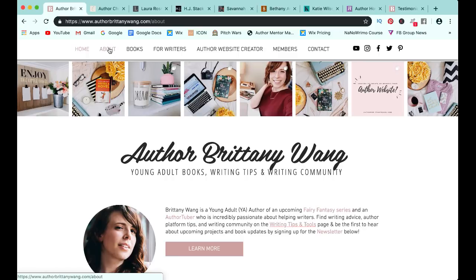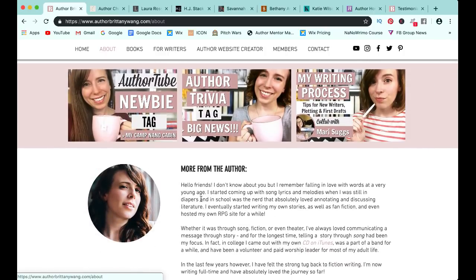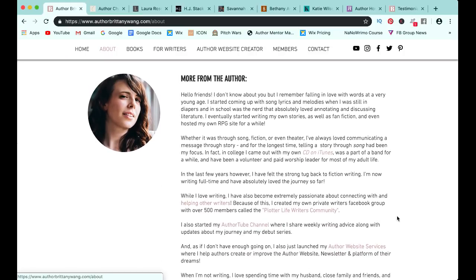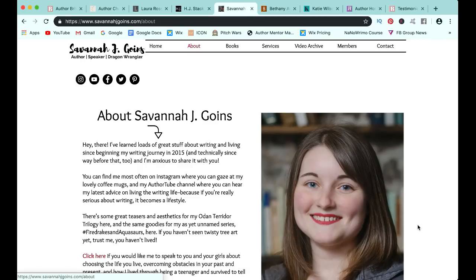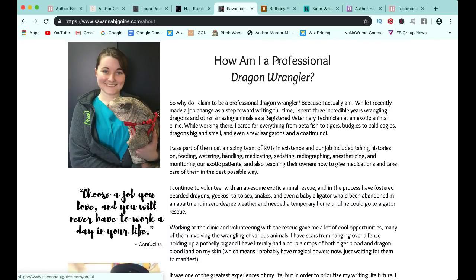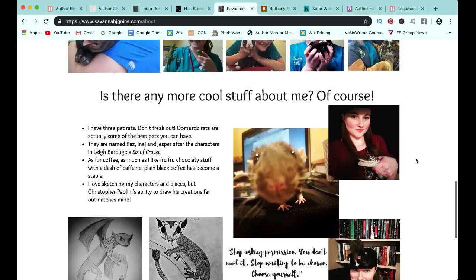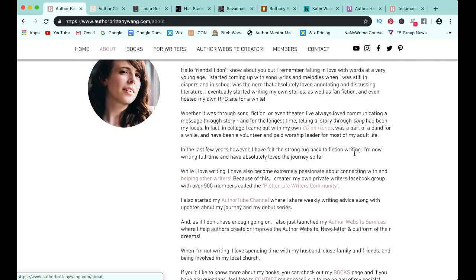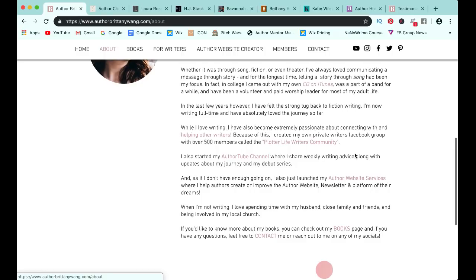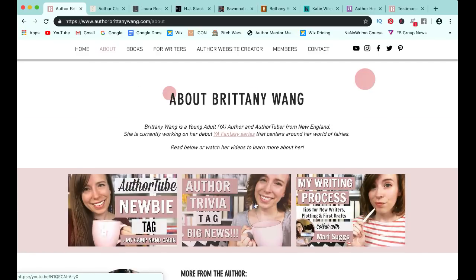The second page you definitely want is an about page. A couple of things you really want are obviously your picture, at least one, and your author bio. I would really try to put some unique things about yourself in your author bio. One way that Savannah has done this is she talks about herself as a writer, but then also mentions, because she's a fantasy writer, that she is a professional dragon wrangler because she is a registered veterinary technician, which is so cool. You can put unique things that could tie in to yourself as a writer, along with links that take your viewer to other pages on your website, because you don't want them to visit a page and not know where to go next.